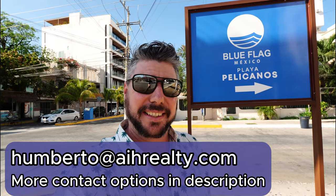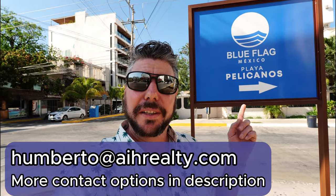Hello my friends, I am Humberto Fernandez, your real estate broker in the Riviera Maya. And whenever you're visiting this amazing destination, you may note these blue flag signs here and there. But what exactly is the blue flag certification and how does it affect your real estate investment? Well, that's the mystery we will be unveiling today, so stay with me.